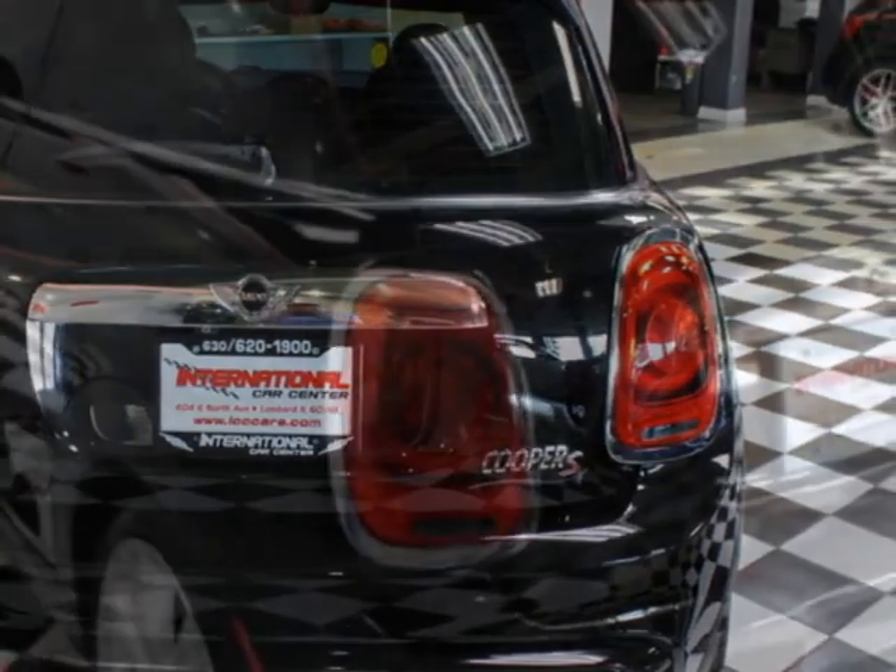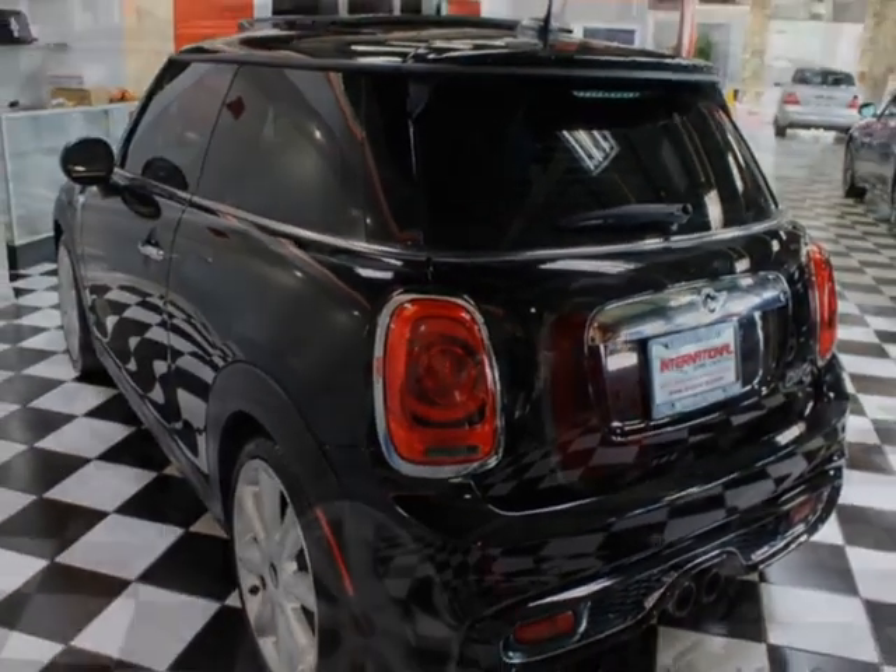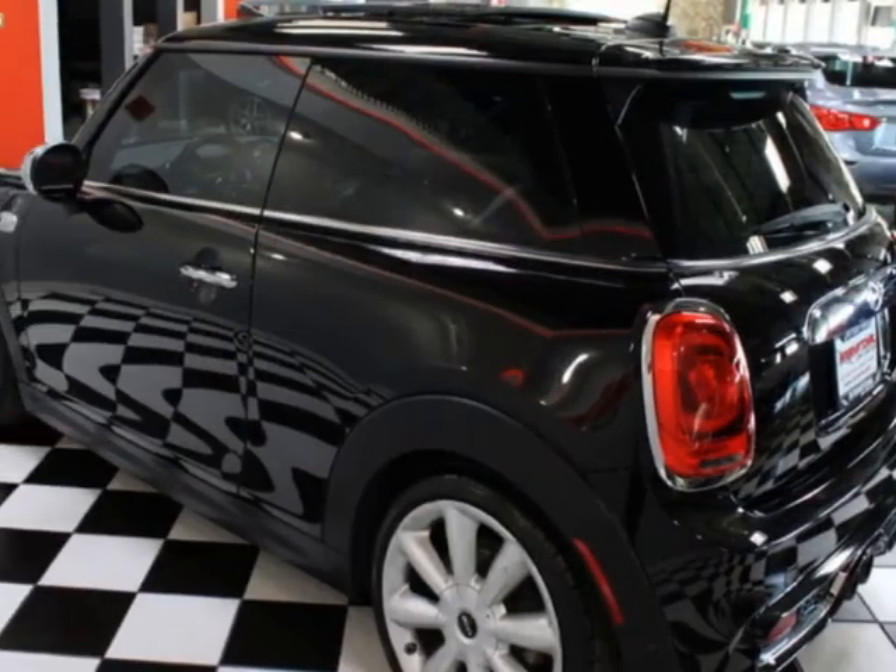sunroof, air conditioning, and anti-theft. Call us or email our friendly sales staff today to schedule a test drive.